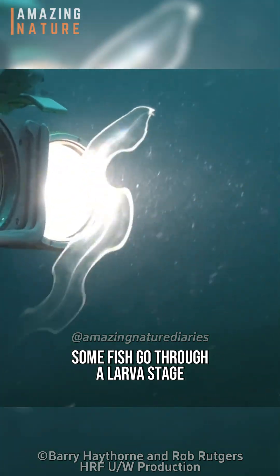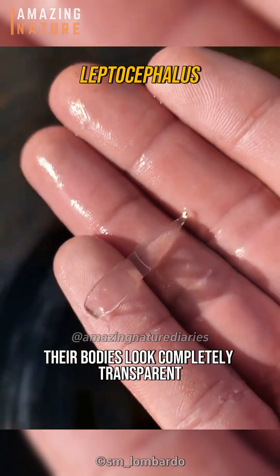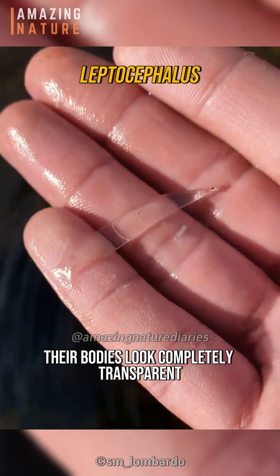Did you know some fish go through a larva stage called the Leptocephalus, and during this stage their bodies look completely transparent.